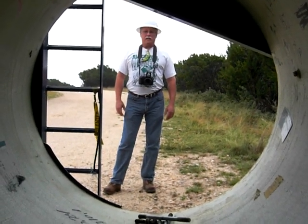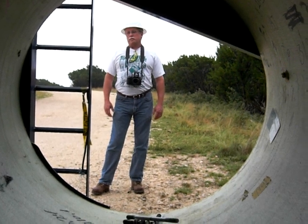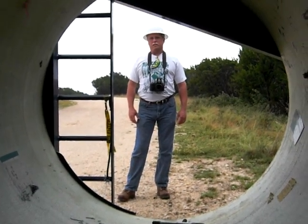Hi, Tom. Hi, Alan. Where are we, Tom? We're out at Buffalo Gap number two, Nolan County, Texas.